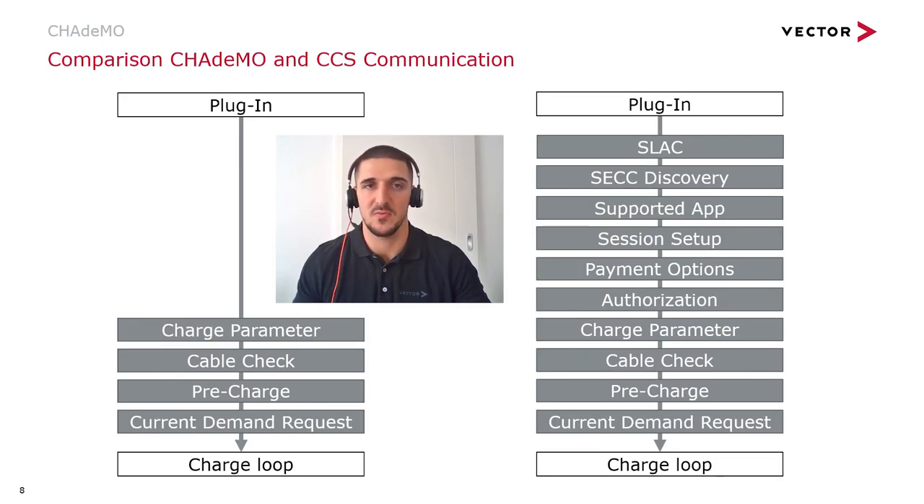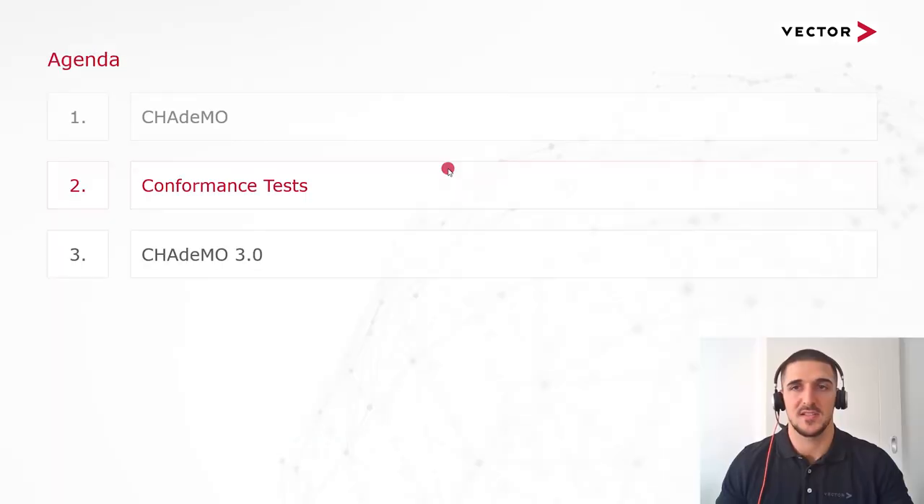If you compare the Japanese standard CHAdeMO and the European standard CCS (Combined Charging System), you can see that the charging preparation has the same essential steps: the exchange of charge parameters, a cable and connection check, the pre-charge preparation, and the request for charging current sent from the vehicle. Additionally, CCS includes various other protocols such as the SAE protocol, and also different protocols for authorization, authentication, and the negotiation of payment options.